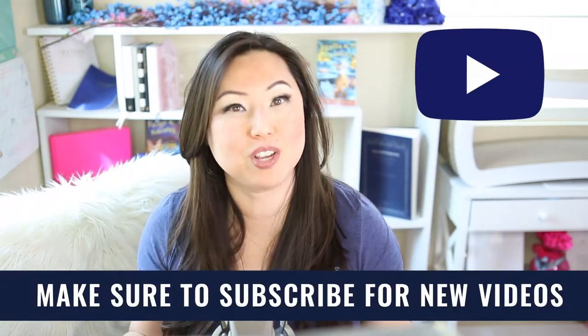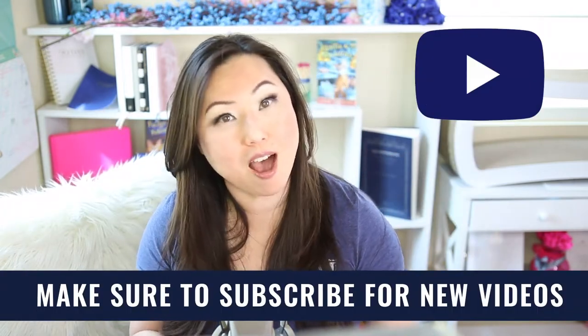Hi everyone! I'm Lisa from Pretty Fabulous and I help online businesses create beautiful digital downloads using Adobe InDesign. So if this sounds like something you might be interested in, make sure to hit the subscribe button below. I post new videos every Monday and Thursday, and I do unboxings on Saturdays.